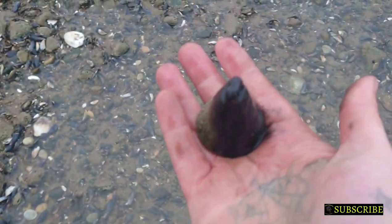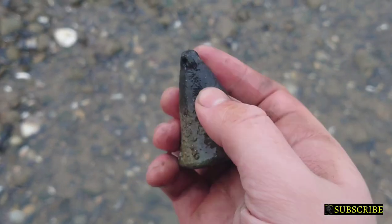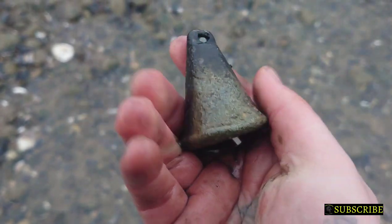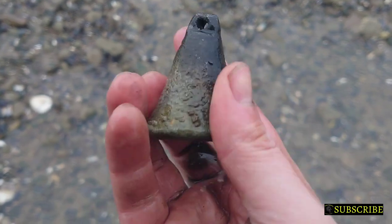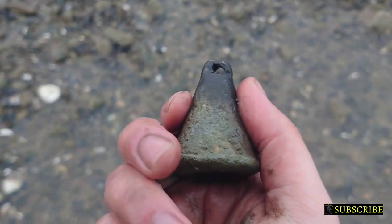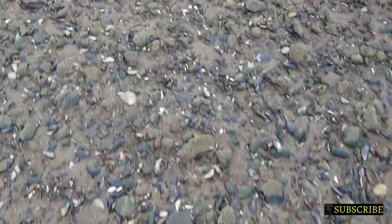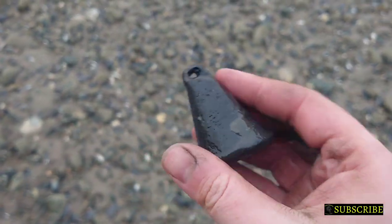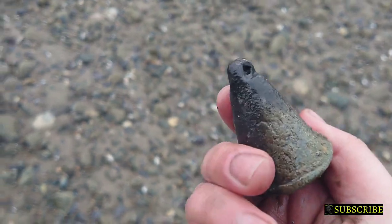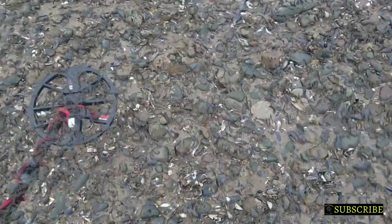It looks really crude. If anyone knows what that is, guys, please let me know. It's really, really heavy. Sort of a bit different. It does look like a fishing weight though - I don't know. I don't think I've found anything like that around here before. Put that in there - weigh the bucket down.